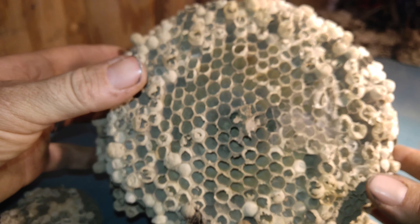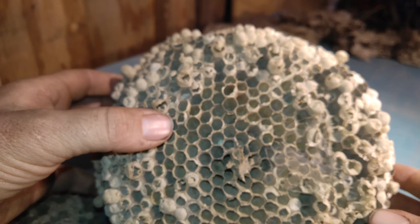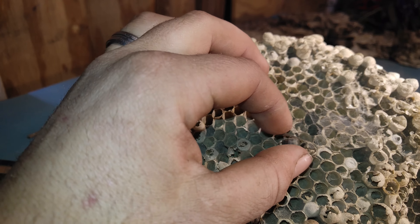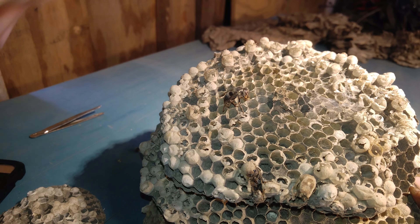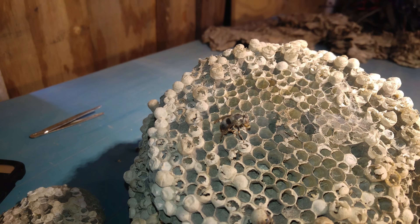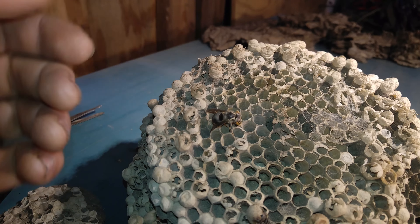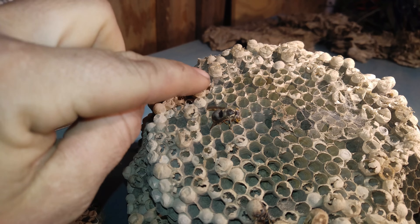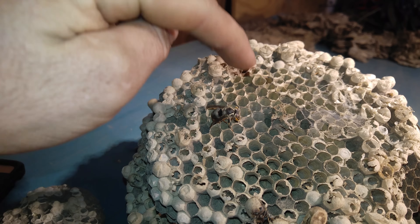I get a lot of questions about what these white caps are. When the queen lays an egg inside the comb, the adult hornet tends to the larva. The adult comes over and feeds the newly developed larva chunks of food — hornets are carnivorous, so they go out, kill other insects, chew them up, and bring that material back for the larva to eat.